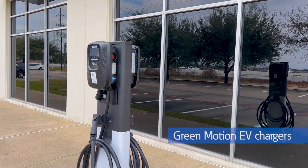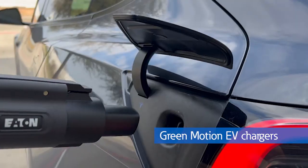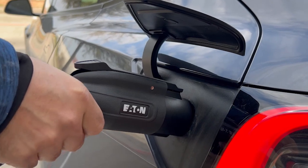We've just installed Green Motion dual-port pedestals and plan to eventually have all of Eaton's EV charging solutions on display.